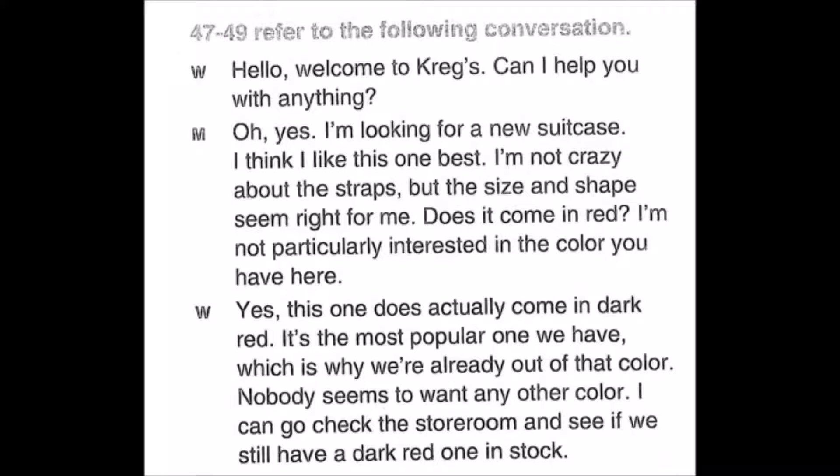Questions 47 through 49: Hello, welcome to Craig's. Can I help you with anything? Oh yes, I'm looking for a new suitcase. I think I like this one best — I'm not crazy about the straps, but the size and shape seem right. Does it come in red? Yes, this one does come in dark red. It's the most popular one we have, which is why we're already out of that color. I can go check in the store room and see if we still have a dark red one in stock. Number 47: Where are the speakers? Number 48: What does the man inquire about? Number 49: What does the woman say she will do?